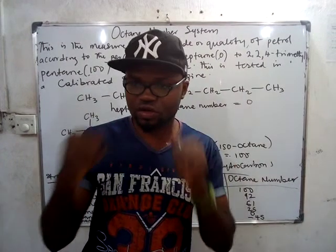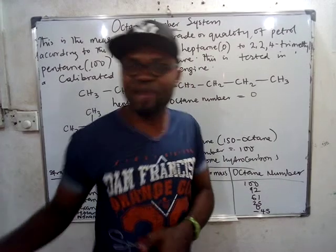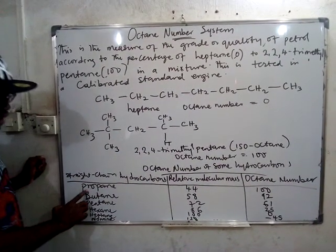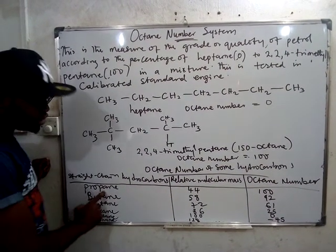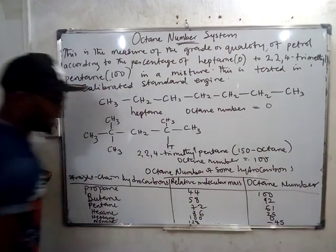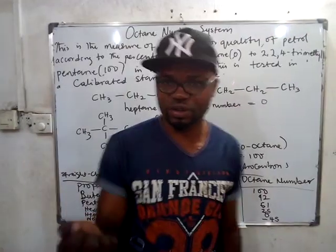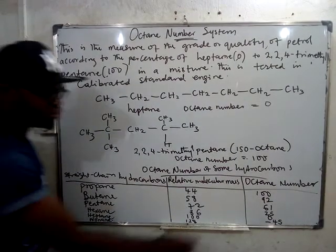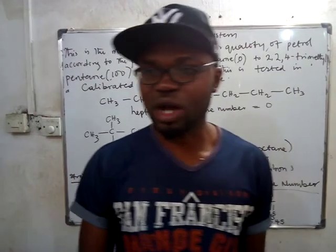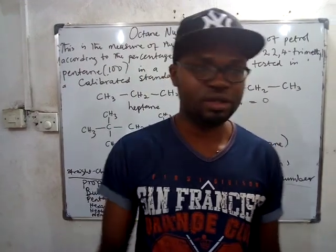When you have a fuel with an octane number of zero, one, two, or even minus 20, it has very low quality. Looking at various hydrocarbons: propane has an octane number of 100, butane also has a high octane number, and pentane as well. So propane and butane can function as very good petrol, whereas heptane and nonane, with octane numbers of 25, 0, and minus 45, will work as very bad fuels for your car.